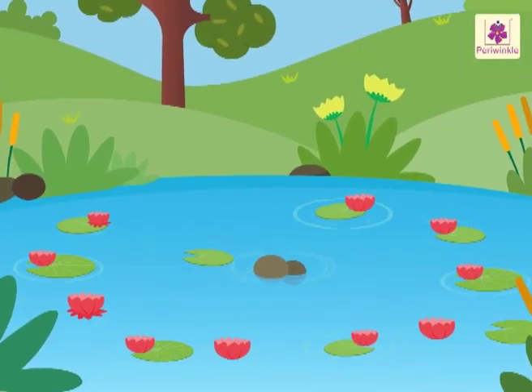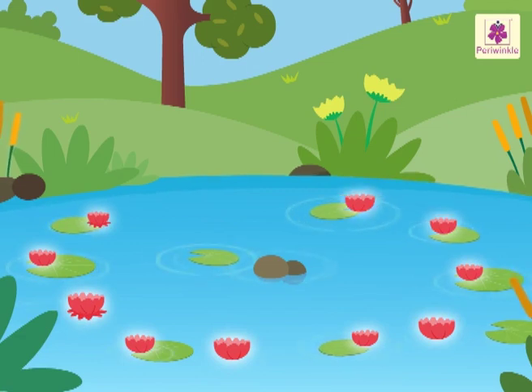Now look at the beautiful lotuses. Let's count them. One, two, three, four, five, six, seven, eight, nine, ten.